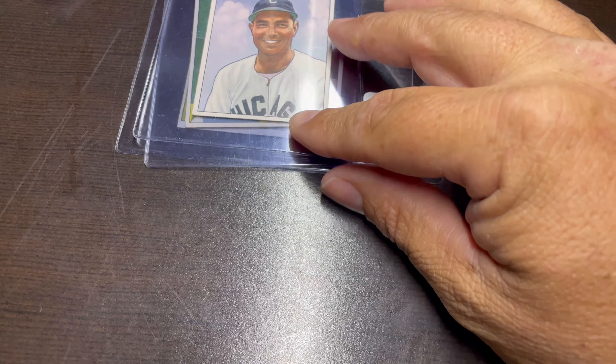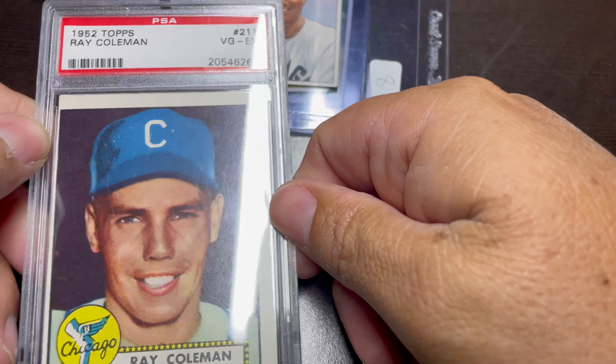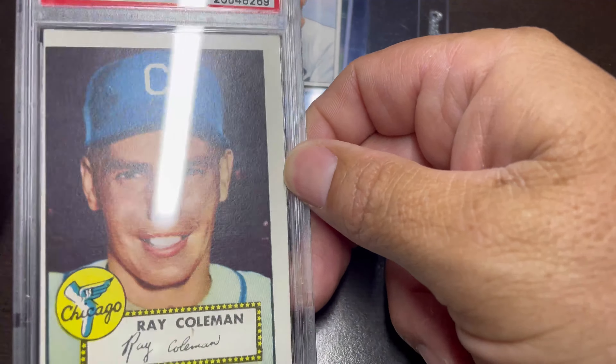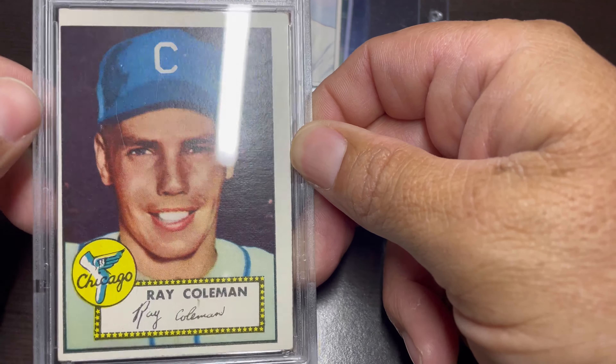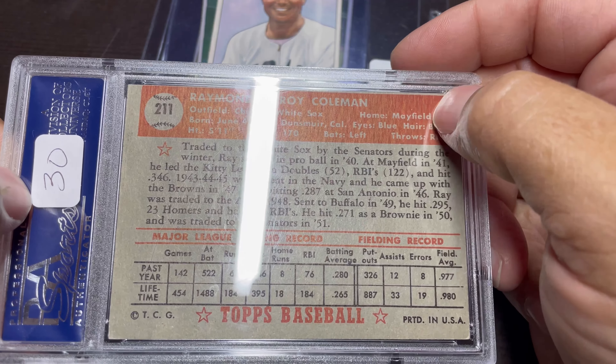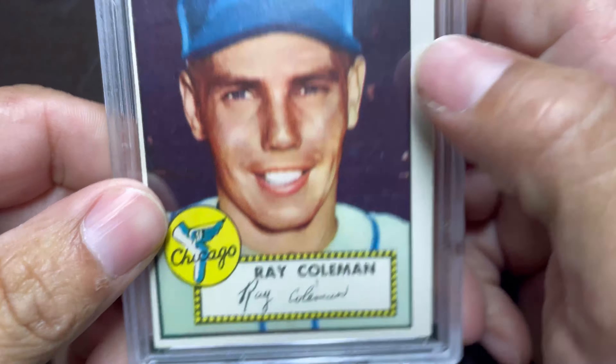That same dealer had this 1952 Topps that I'm working on — number 211. It's graded a 4, and as you can tell it's miscut. But the price he gave me on the bundle deal between these and the Bowman cards — I can deal with that. I can always upgrade later. The card itself presents very well, nice color. It's just miscut — it's not labeled miscut, but it's a 4.